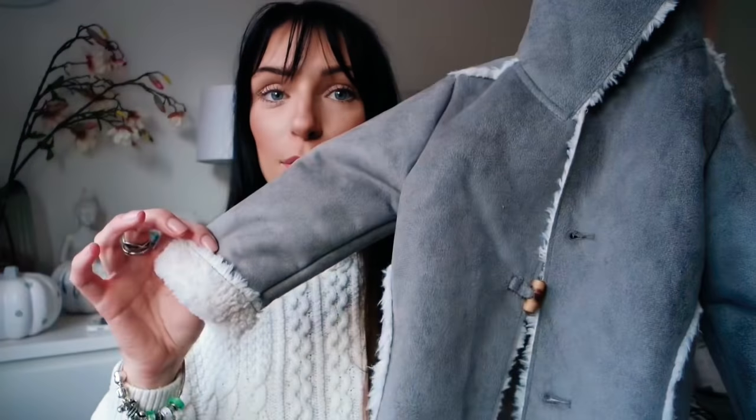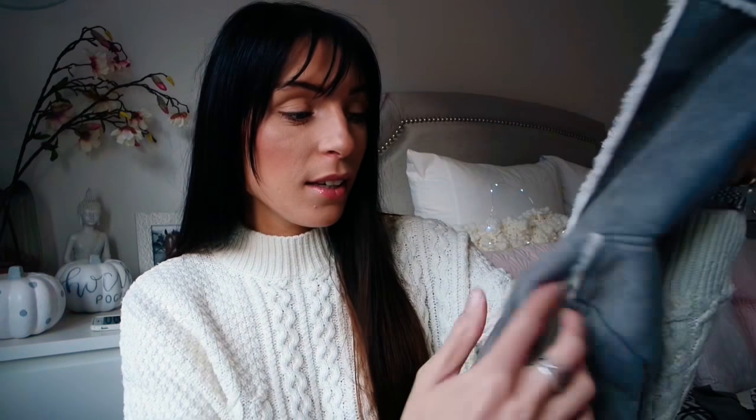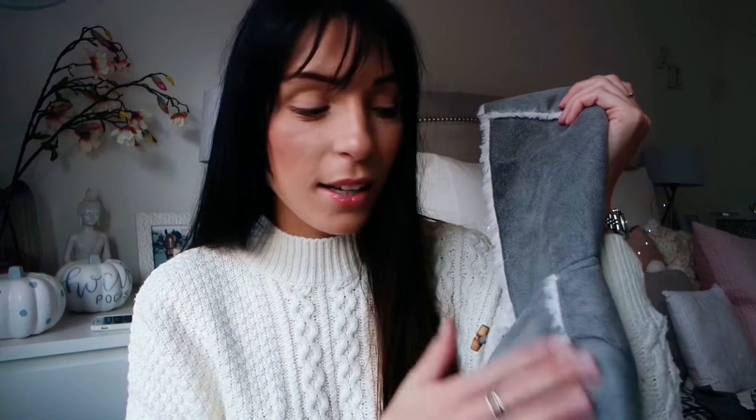Okay so the first thing I'm going to show you from Zara is probably my favourite item. It's from the baby range and I think it's definitely from the girls section. It is this beautiful faux shearling coat in like a grey faux suede — I'm not entirely sure of the material but I love it. I got this in a 9-12 months for Jessie from the Zara Mini collection, and I just think it's beautiful.